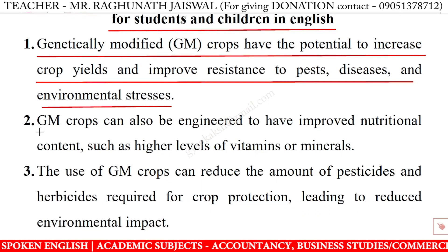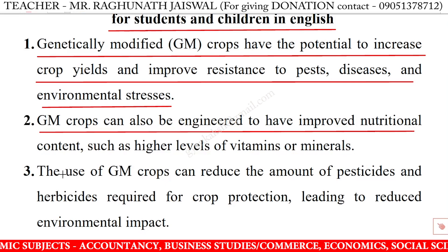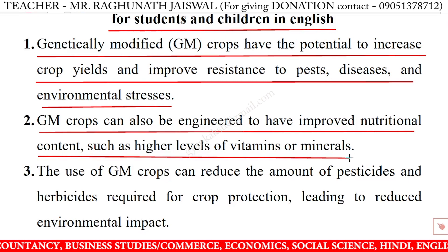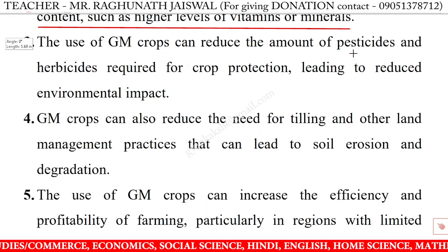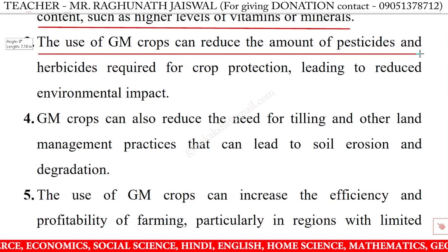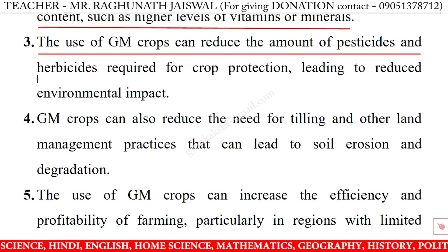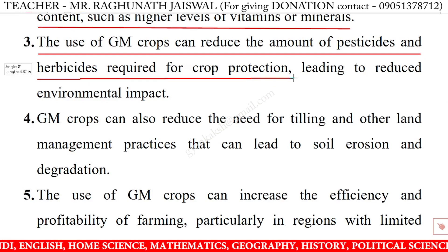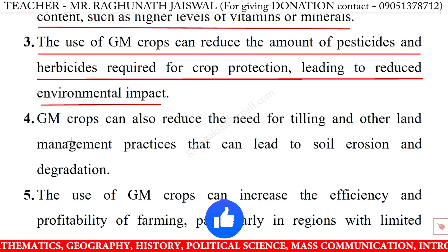Genetically modified crops can also be engineered to have improved nutritional content such as higher levels of vitamins or minerals. The use of genetically modified crops can reduce the amount of pesticides and herbicides required for crop protection, leading to reduced environmental impact.